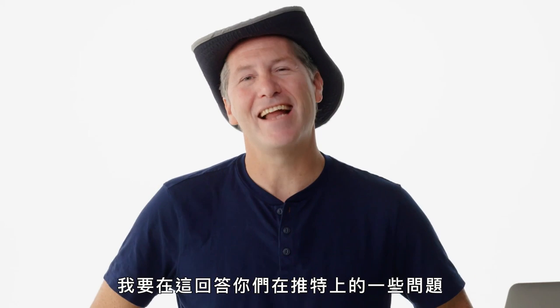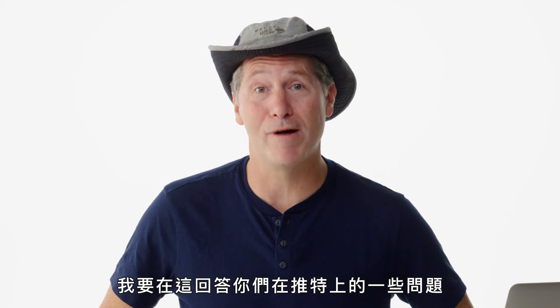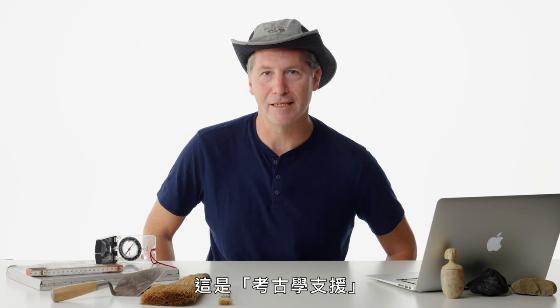I'm archaeologist Andrew Kinkela, and I'm here to answer some of your questions on Twitter. This is Archeology Support.